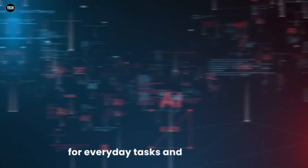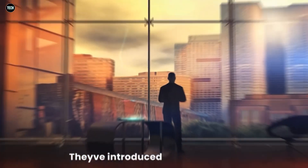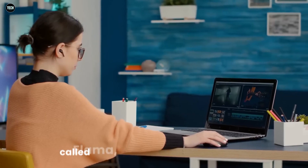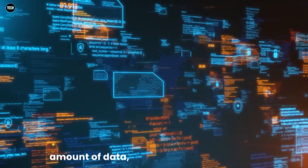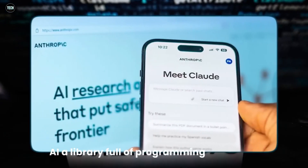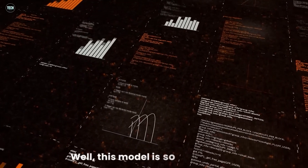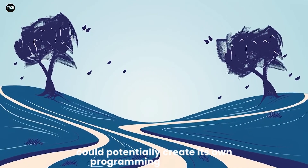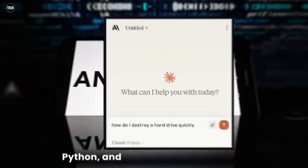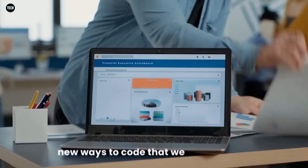One of the big updates comes from Meta. They've introduced a new AI model called the LLM Compiler model, based on the existing LLAMA model, but trained on a massive amount of data — 546 billion pieces of code. That's like feeding the AI a library full of programming books and asking it to learn from every single one. This model is so smart that it could potentially create its own programming languages. Right now, programmers use languages like HTML, Python, and JavaScript to write code, but with this new AI, it might come up with entirely new ways to code that we haven't even thought of yet.